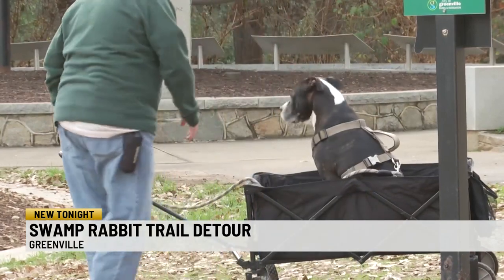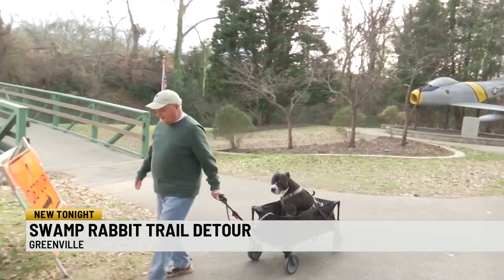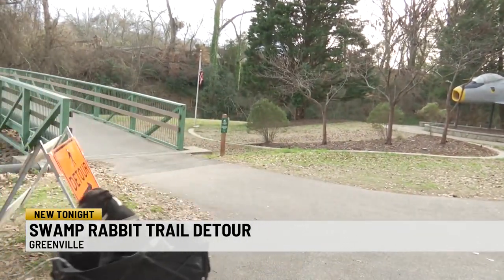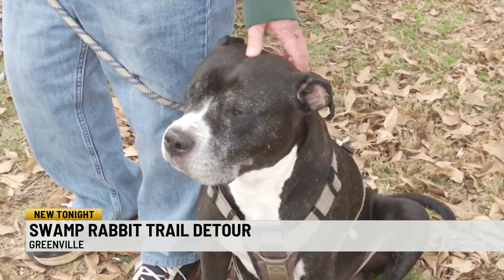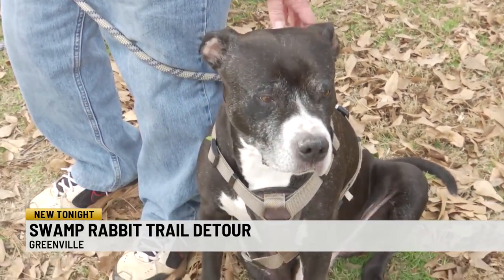For residents like Steve Jones, visits to the Swamp Rabbit Trail are daily. For more than 20 years, he's walked every day, most of the time accompanied by his friend Ace. Like many people in Greenville, he says he's familiar with the trail's recent construction.